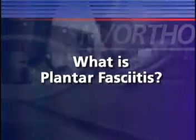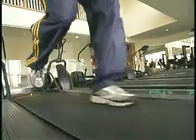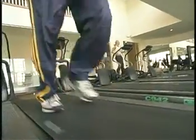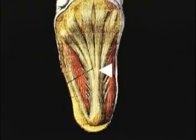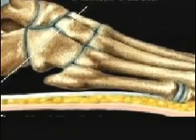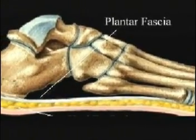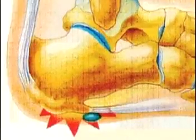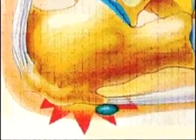What is plantar fasciitis? Plantar fasciitis is inflammation of the plantar fascia, a thick, broad, inelastic band of tissue that is attached to the heel bone and runs along the bottom of the foot. The normal foot has an arch. In this position, the plantar fascia acts like a bowstring to maintain the arch. Repeated trauma often results in microscopic tearing of the plantar fascia at or near the point where the tissue attaches to the heel bone.